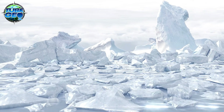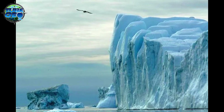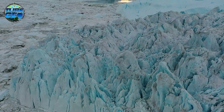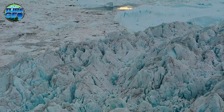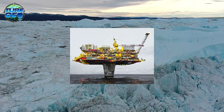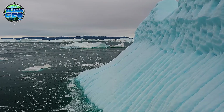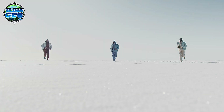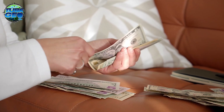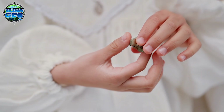Antarctica's ice also conceals vast valleys and basins that shape the continent's hidden landscape. The Bentley Subglacial Trench is the deepest point on Earth's surface not covered by ocean, plunging about 2.5 kilometers below sea level. These deep valleys influence the flow of ice, directing it toward the coast and affecting the stability of ice sheets. Antarctica's hidden geology also suggests a treasure of mineral resources including coal, iron ore, and possibly even oil and natural gas. While the Antarctic Treaty currently prohibits commercial exploitation to protect the continent's pristine environment, studying these resources could offer valuable insights into Earth's geological history and the historical climate conditions that made such deposits possible.